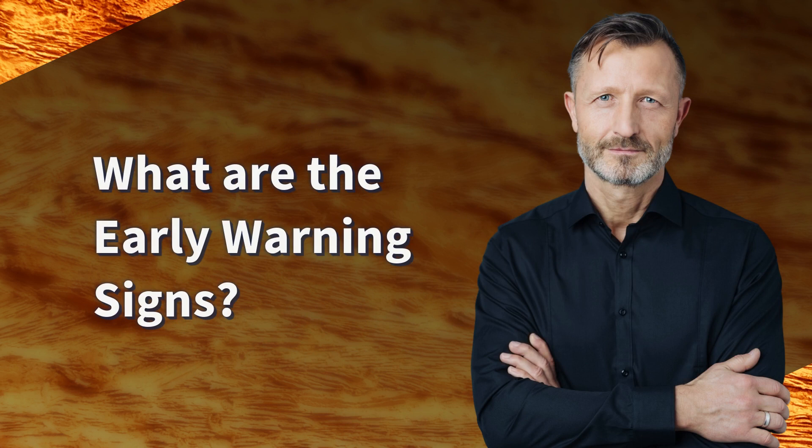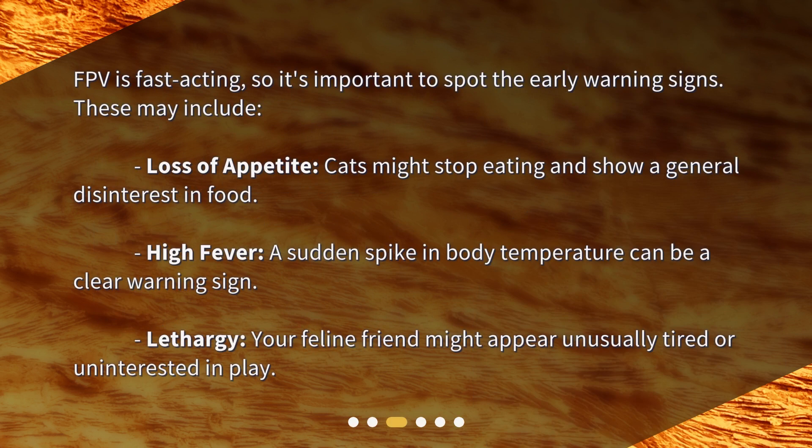What are the early warning signs? FPV is fast acting, so it's important to spot the early warning signs. These may include loss of appetite — cats might stop eating and show a general disinterest in food — high fever, where a sudden spike in body temperature can be a clear warning sign, and lethargy, where your feline friend might appear unusually tired or uninterested in play.